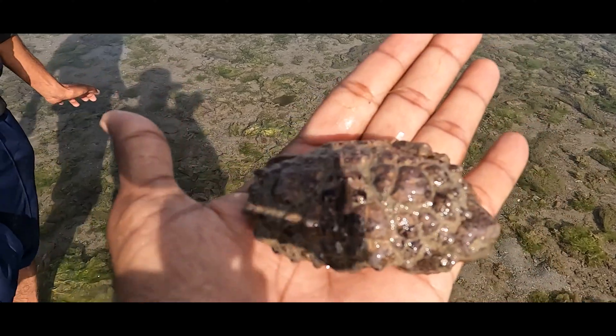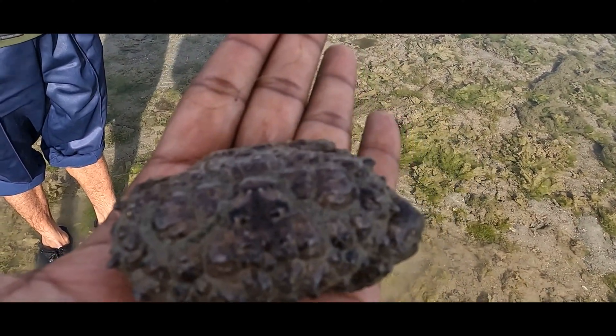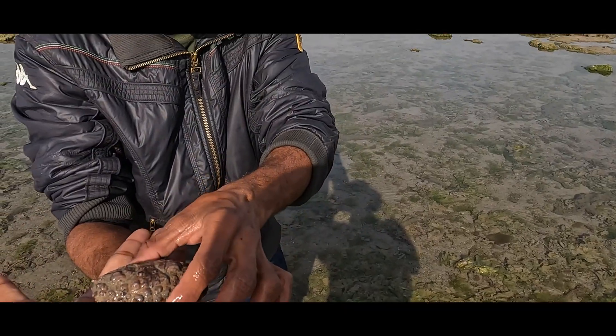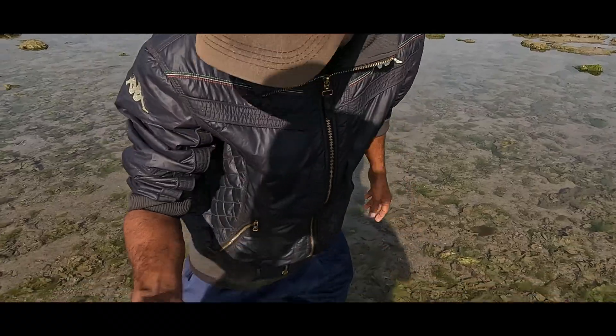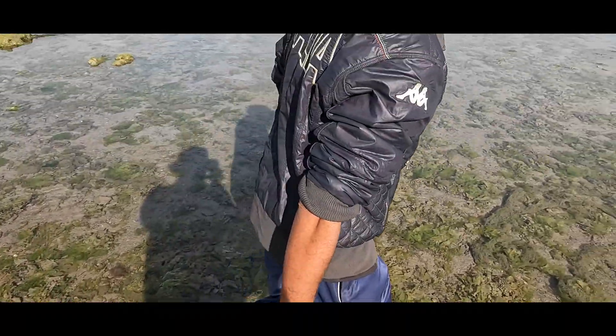This is the box crab. Unfortunately, some of the legs are broken — that's how we found this guy. Let's leave it back from where we took it.